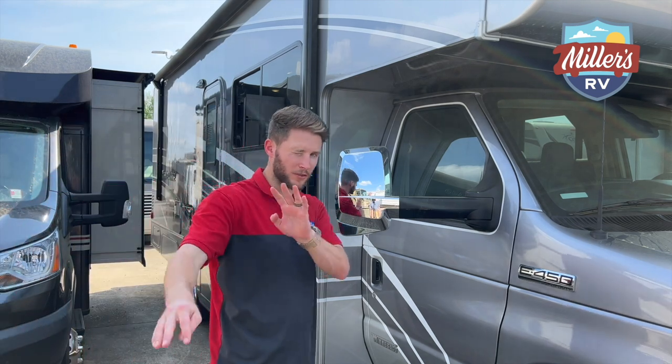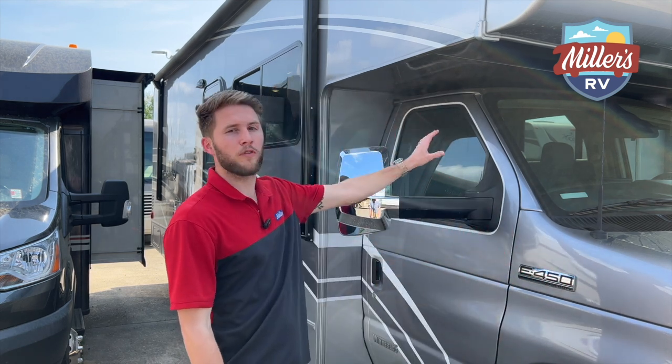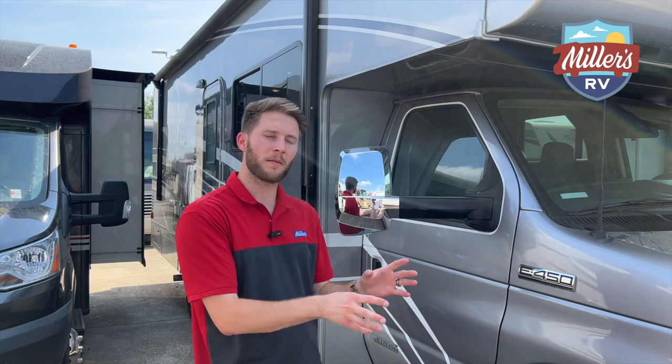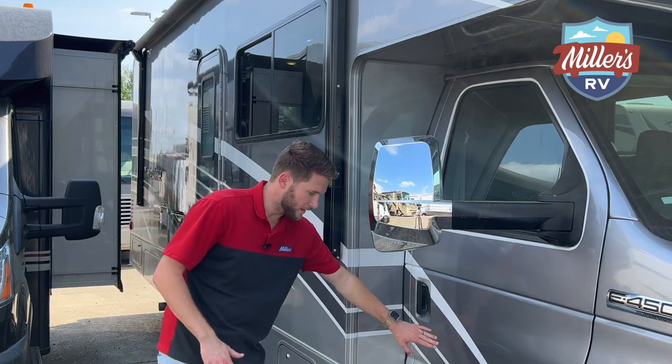Before we go inside, you probably notice this beautiful full body paint on the Mini Winnie. This 26T is fully loaded so it's got the full body paint. Full body paint looks a lot prettier and it's more expensive, but why is it better than decals? Full body paint is actually painted on there instead of stickers for the graphics — it's actually painted.